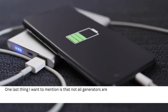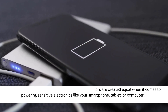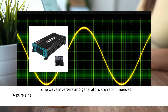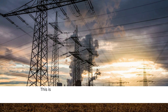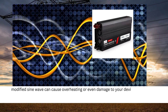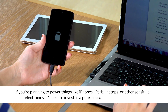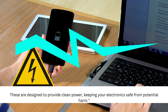One last thing I want to mention is that not all generators are created equal when it comes to powering sensitive electronics like your smartphone, tablet, or computer. Many modern devices require a clean, stable power supply, which is why pure sine wave inverters and generators are recommended. A pure sine wave generator produces electricity that's consistent and smooth, similar to what you get from the grid. Using a generator with a modified sine wave can cause overheating or even damage to your devices over time. If you're planning to power things like iPhones, iPads, laptops, or other sensitive electronics, it's best to invest in a pure sine wave inverter generator designed to provide clean power.